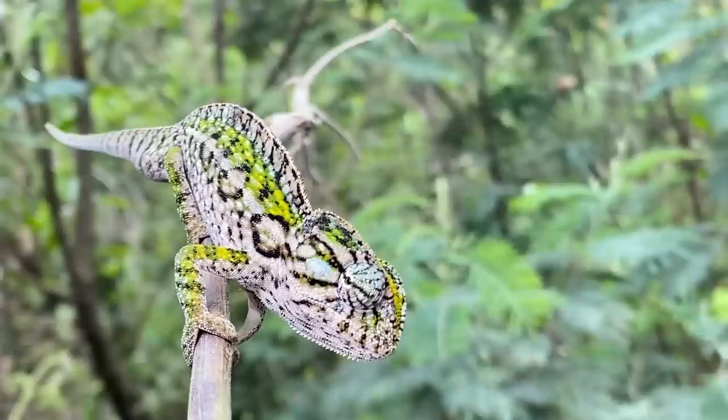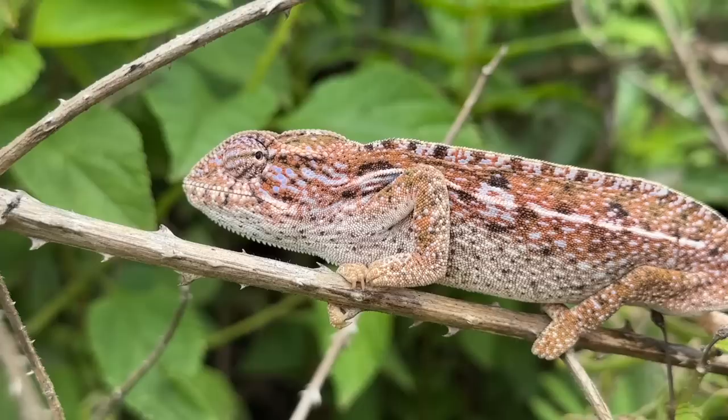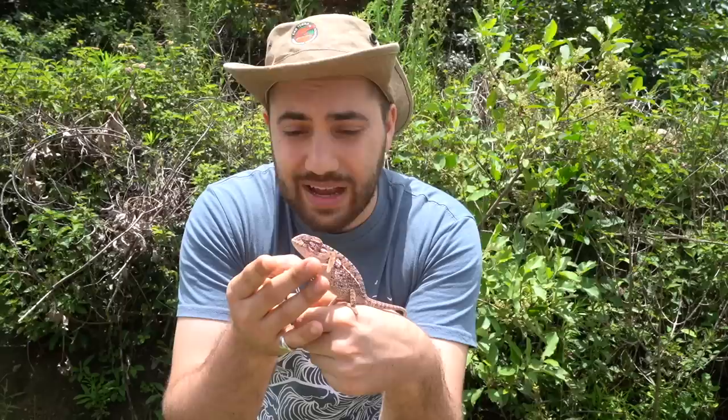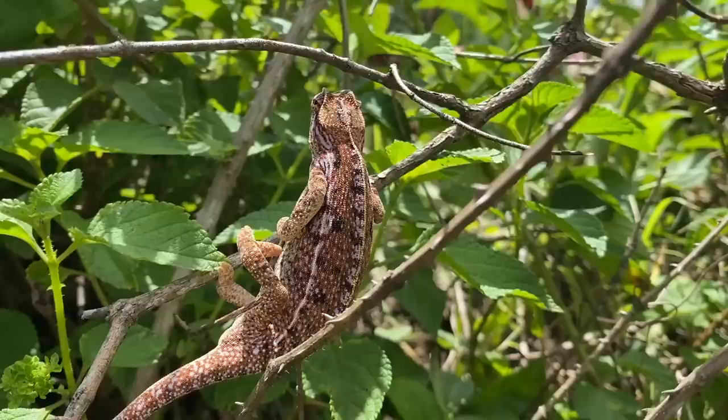Now you may be thinking — isn't this a lateralis, or the carpet chameleon? Well, at one point these animals were thought to be the same species, but recently it was taxonomically reclassified as its own species. One of the distinct features is that this one is a little bit larger than the Furcifer lateralis, and there is a little bit of a different coloring, but the primary distinct feature is that they are a bit larger. We'll get back to the vehicle and let this little lady do her thing on the edge of the road.